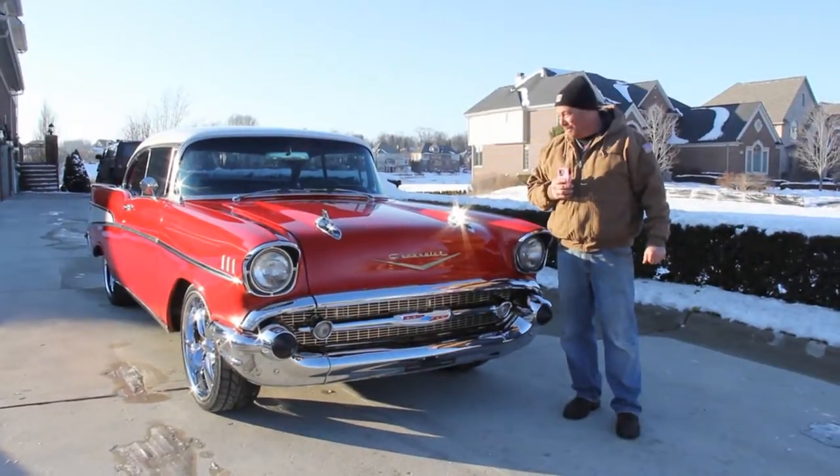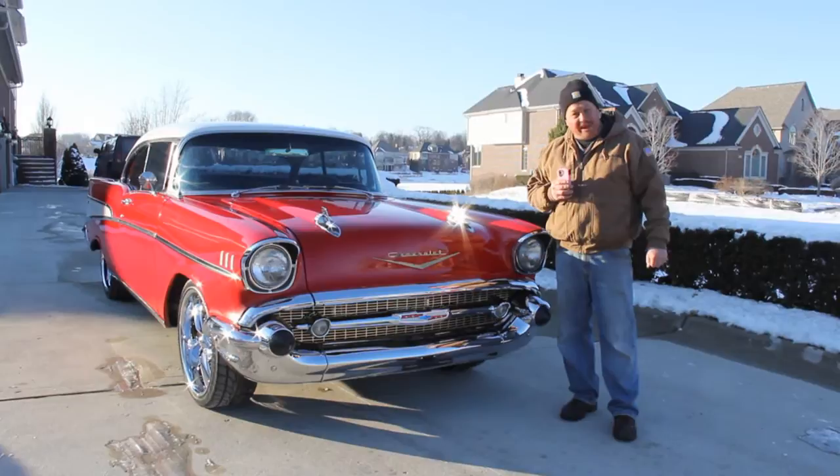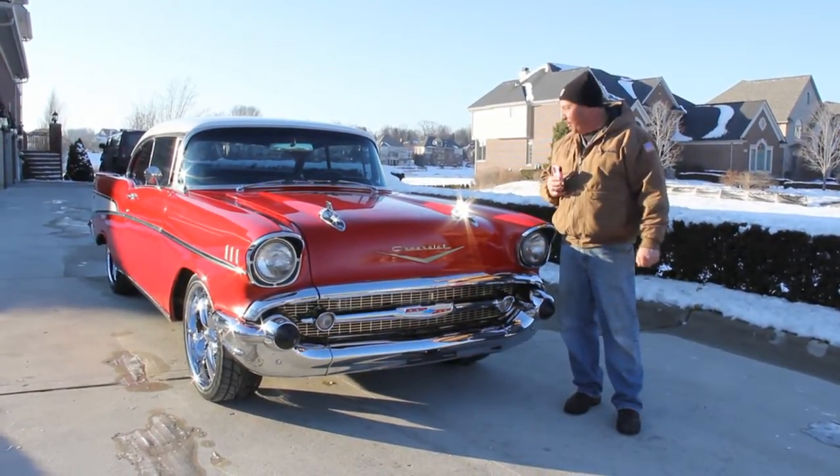Hey, it's Greg from Vanguard Motor Sales and today we're in front of a beautiful 1957 Chevy Bel Air. This thing is hot. It's red, white top, beautiful car.